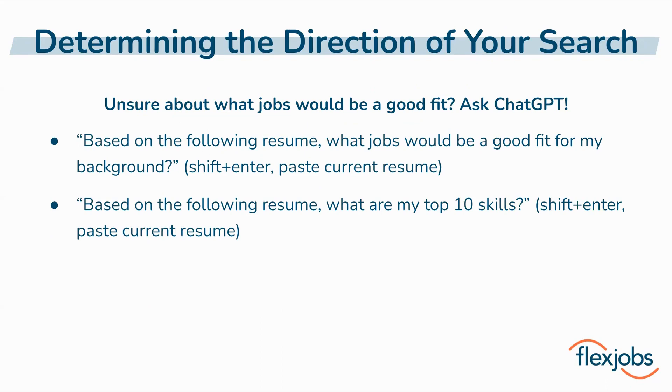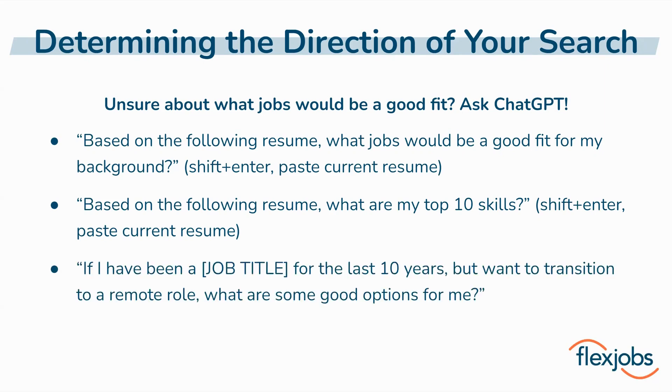ChatGPT can also help you identify some of your top skills. This is beneficial because you don't want to limit your search to only specific job titles — try searching by key skills that you possess as well to find some interesting options. And if you've been working in person for most of your career and your current job isn't traditionally done in a remote environment, ChatGPT can suggest some remote and flexible roles that align with your expertise.